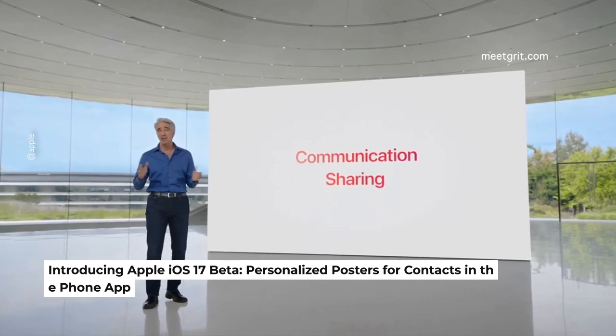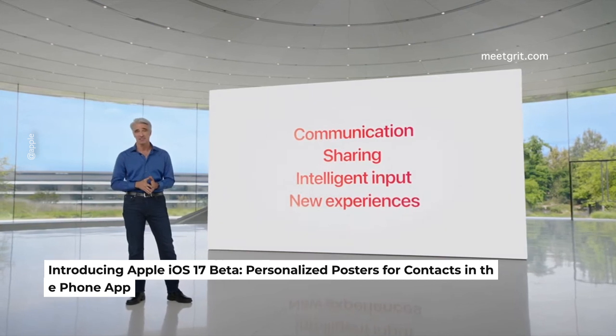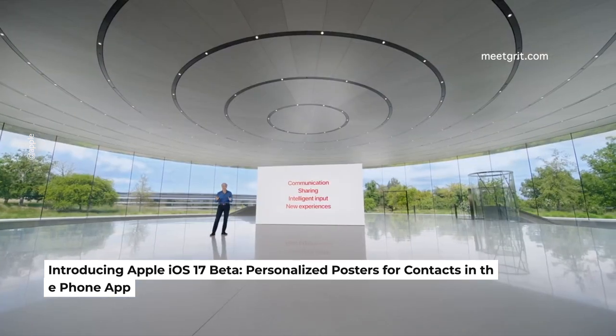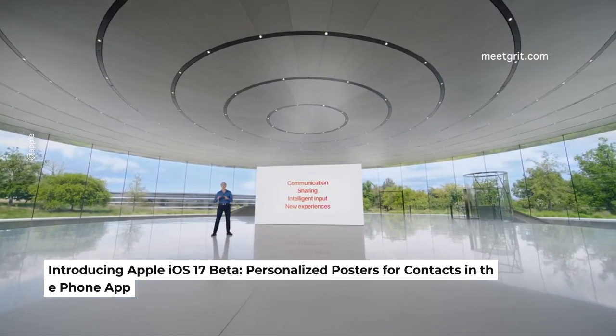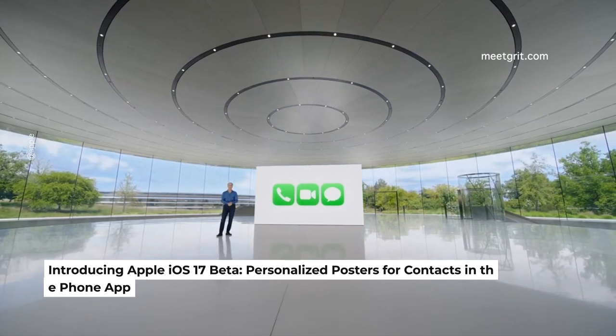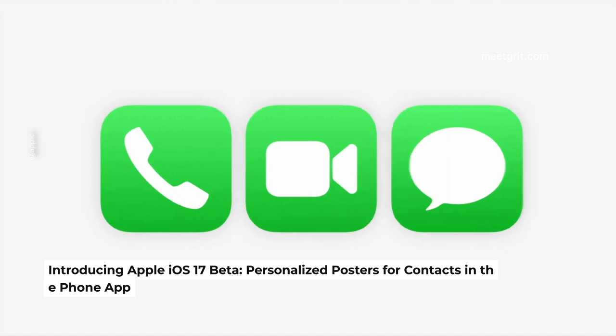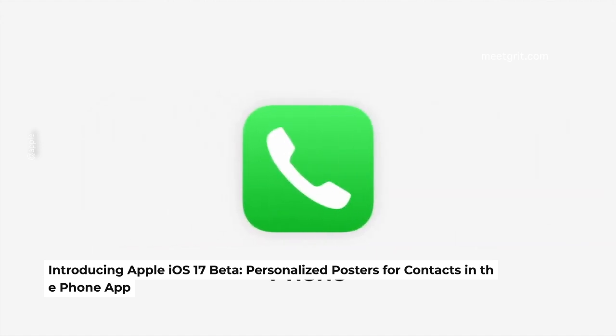There's also support for vertical text for Chinese and Japanese users. Customizing your poster is similar to personalizing your lock screen. This will work with CallKit for developers, so they'll also work with third-party VoIP apps.